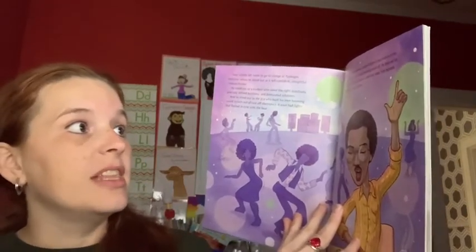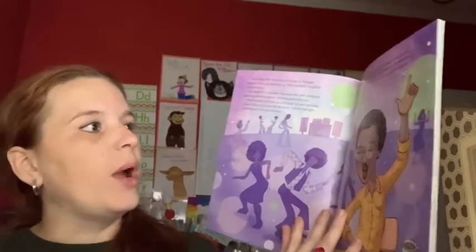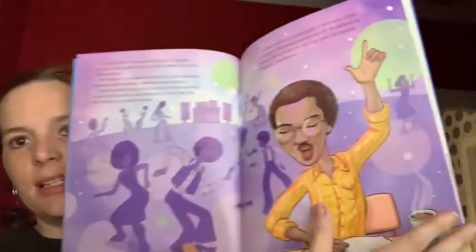The extra studying paid off — he became an engineer after graduation. That took him beyond Alabama, way beyond.